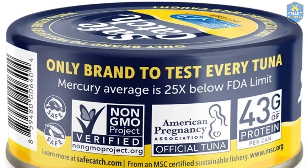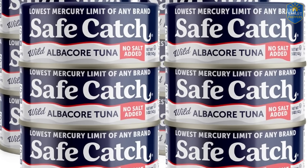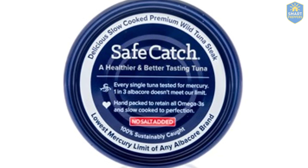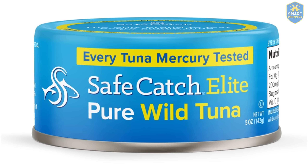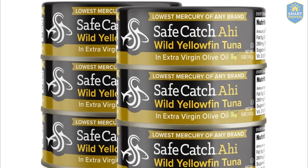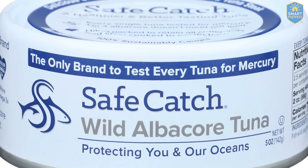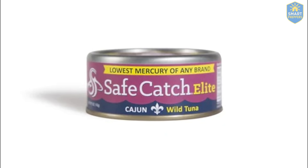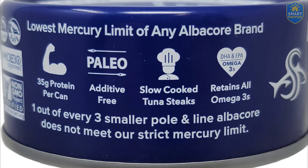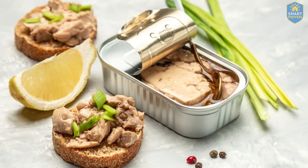In a sea of brands obsessed with profit, SafeCatch feels like a relic from a time when food was made for people to eat, not for companies to trick them. You won't see them blasting promotions. No flashy cans. No loud displays at Walmart. But if you've ever picked up a can of SafeCatch and looked closely at the fine print on the label, you'll understand why this name still has a place in kitchens of people who pay attention. They don't make promises — they give you numbers. SafeCatch is the only tuna company in America today that tests every single tuna for mercury before canning. Not batch testing. Not sample testing. Every single fish. That's not a slogan — that's a cost they choose to carry so you can have the safety other brands don't even bother mentioning.